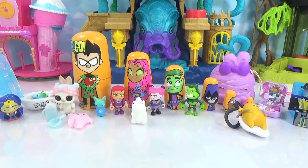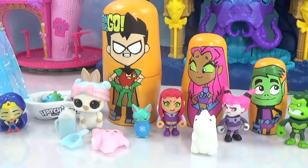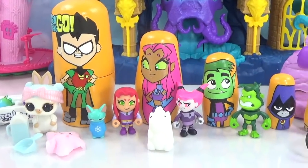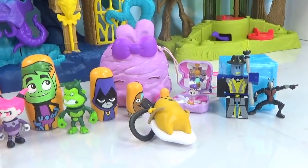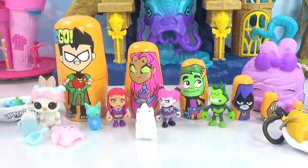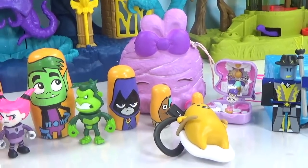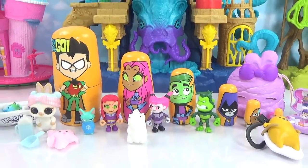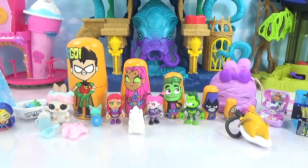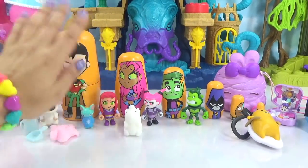Well, it's the end of our show. I hope you guys enjoyed all of the super cool surprises that were in these Teen Titans Go nesting dolls. If you guys did, be sure to give this video a huge thumbs up. If you're new to the channel be sure to subscribe to join the fun. Also let me know in the comment section if you guys are super excited about the new Teen Titans Go movie and if you're going to be seeing it. And until next time, I hope to see you again soon. Bye for now.